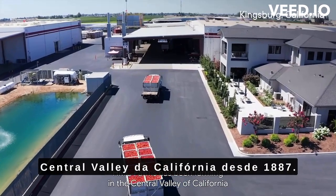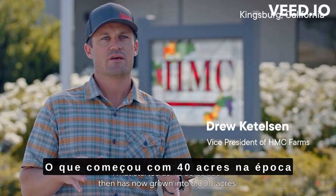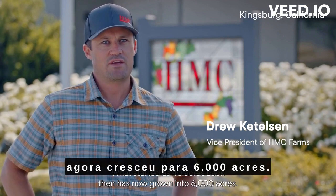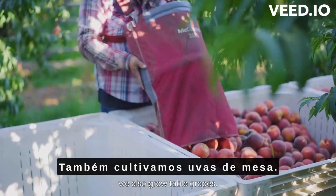HMC Farms has been farming in the Central Valley of California since 1887. What started as 40 acres back then has now grown into 6,000 acres. We grow peaches, plums, nectarines, and we also grow table grapes.